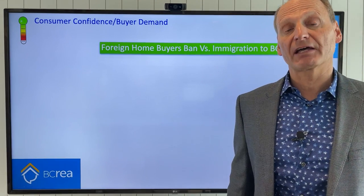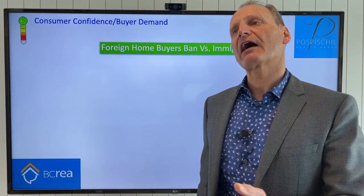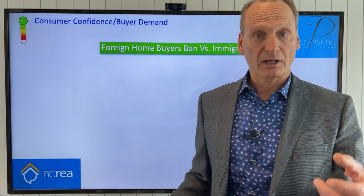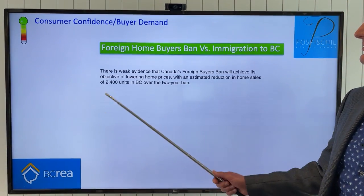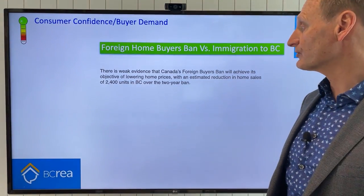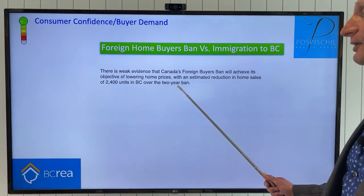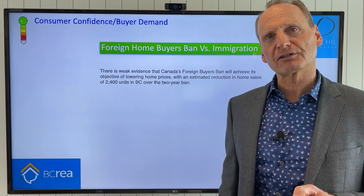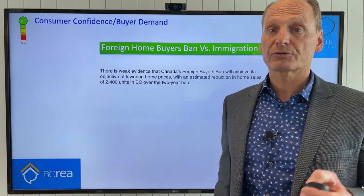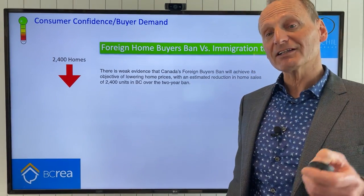The federal government has banned foreign home buyers for a period of two years, trying to deter activity that's increasing market pricing to make housing more affordable for Canadians. But is that actually working? There's very weak evidence that Canada's foreign home buyer ban is achieving its objective of lowering home prices, with an estimated reduction in home sales of only 2,400 units in BC over the next two years — that's 1,200 less sales per year in all of BC as a result of the foreign home buyers ban.